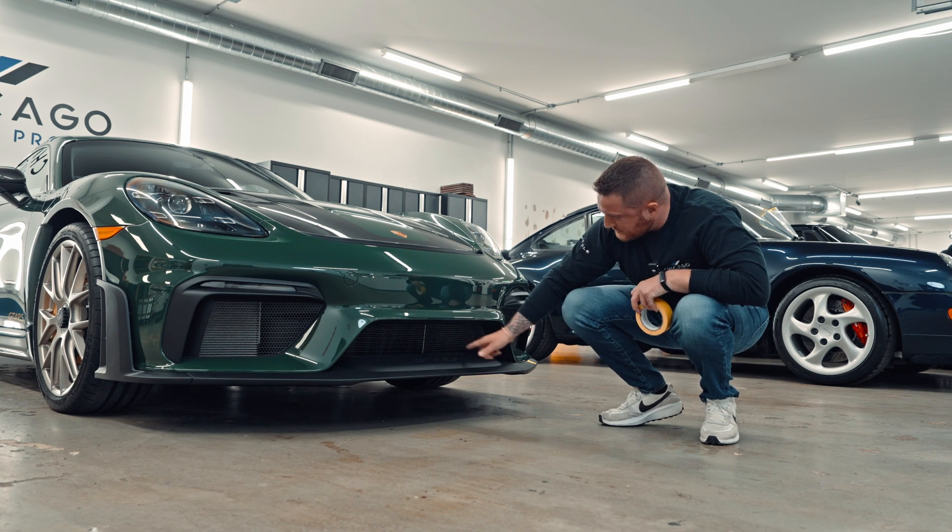Moving on to the interior of the GT4 RS — it's probably one of the best parts. You can tell the quality, you can feel the quality. Everything you touch just seems quality. All the buttons work nice, the shifters, the paddles, the vents. No matter what you touch or where you go, you feel the quality. Even look at the cup holders — press this little guy open. Everything is just made really nice.